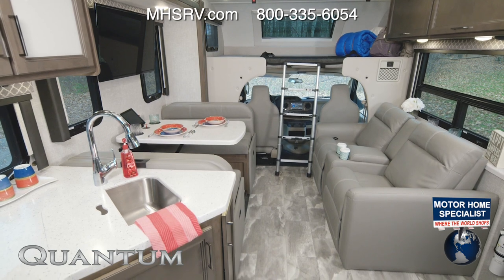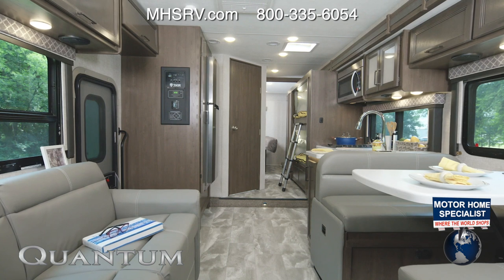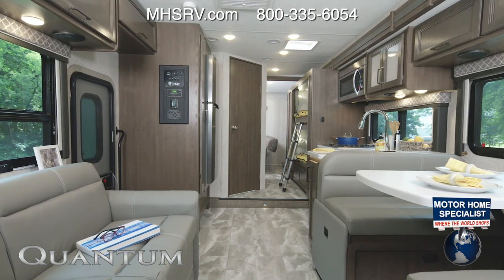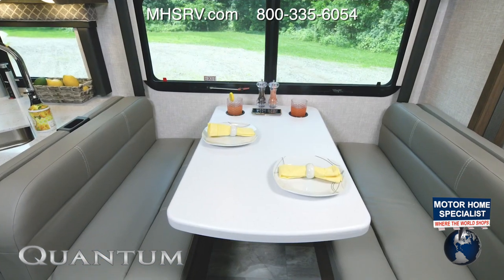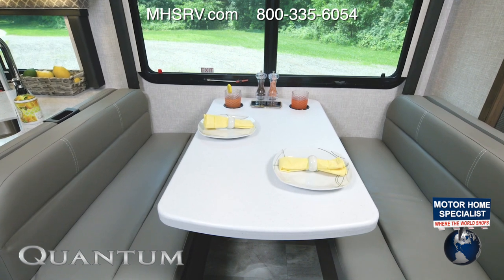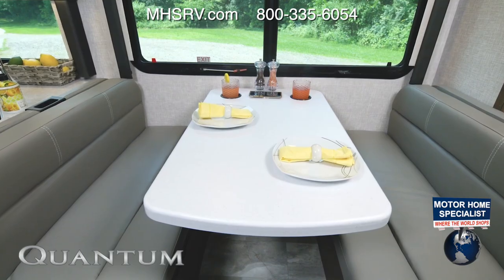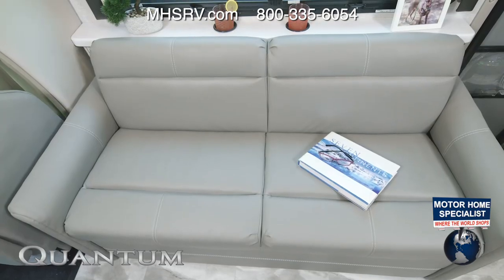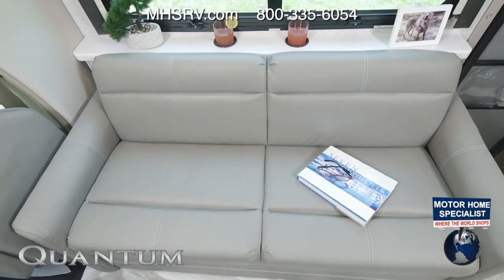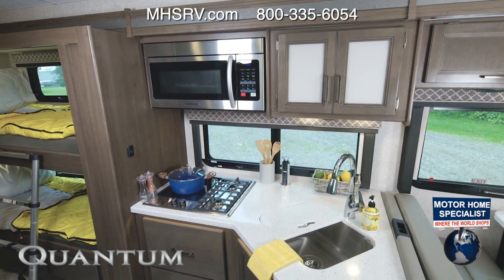Our last stop is all about maximum sleeping space — we need to check out the LF31, your bunkhouse Quantum. This is the cloud nine decor in Carolina cherry wood. In the living area, we have the dinette with wireless charger and cup holders — it makes into a bed. Across is your sofa, which also makes into a bed, and you're going to love this shelf with cup holders right behind it.